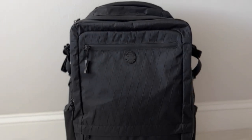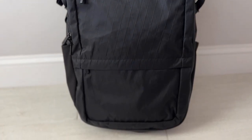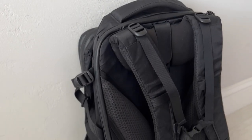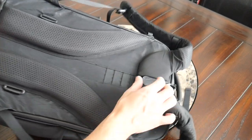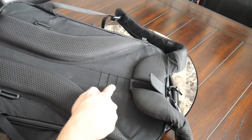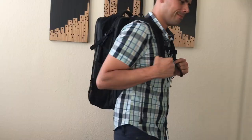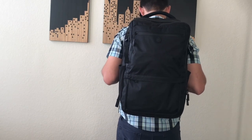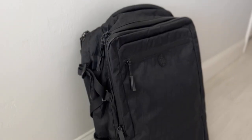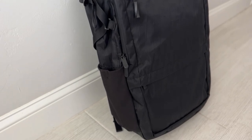Another bag that has been around for a few years is the Tortuga Outbreaker, and this continues to be one of the most comfortable travel backpacks I've ever used. I really love the harness system on this bag in particular. The straps are super well padded and the back panel has so much breathability — I love the ventilation and air channels provided here. You also have a lot of adjustability with the harness system — you can raise or lower it depending on your height, you have load lifters, and a very well padded, comfortable waist belt that you can remove. The Outbreaker is offered in two sizes: this 35 liter and a 45 liter.